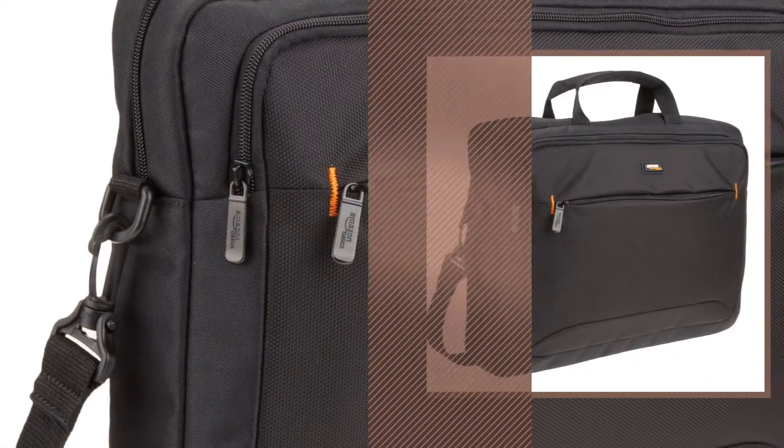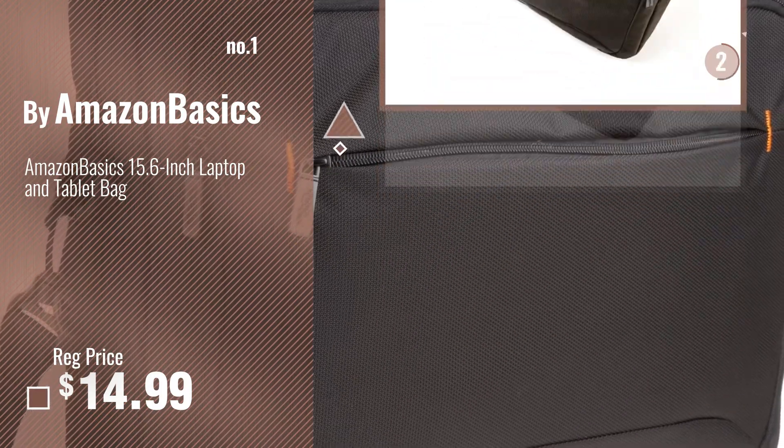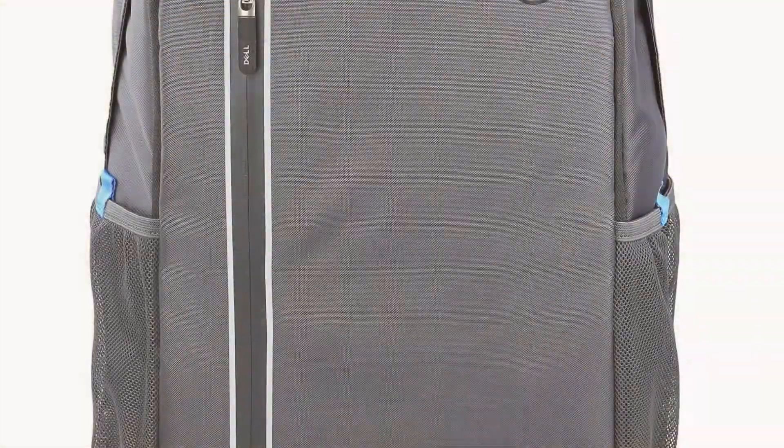Number 1, Most Popular, by Amazon Basics. Watch this video, choose your favorite. Number 2, by Dell.